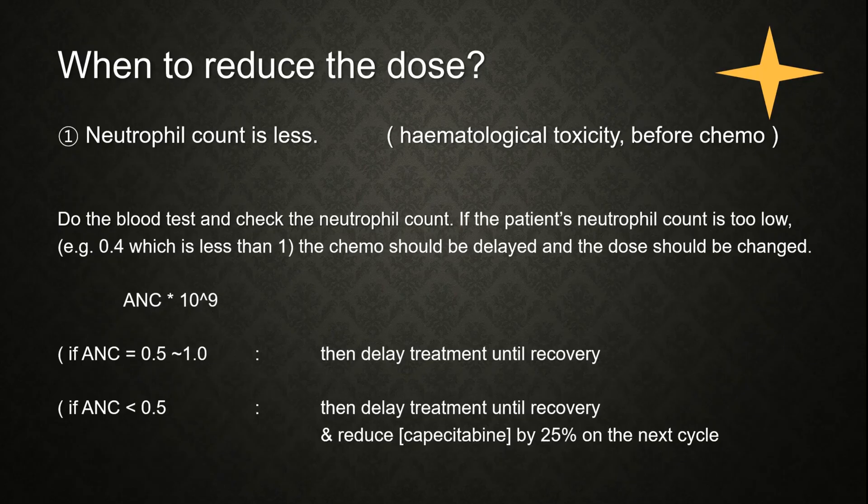When do we reduce the dose? First, we check for hematological toxicity before chemotherapy by checking the neutrophil count from a blood test. If the neutrophil count is too low, chemotherapy should be delayed and the dose adjusted. Per the guideline: if the neutrophil count is 0.5 to 1, delay treatment until recovery; if it is less than 0.5, delay and reduce the dose by 25% in the next cycle.